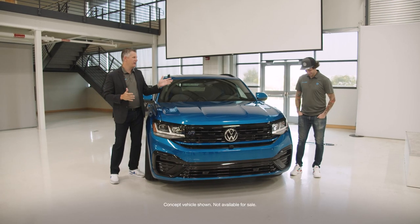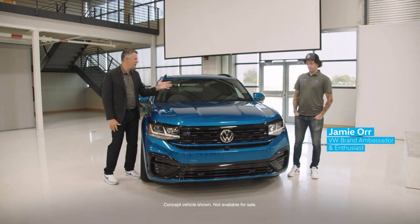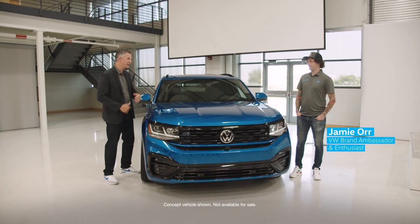Greetings, Hans Schoffer, Senior Vice President of Product and Strategy with Volkswagen Group of America. Very excited to be here with a good friend of mine, Jamie Orr, our Volkswagen brand investor and vehicle enthusiast. Jamie, welcome.